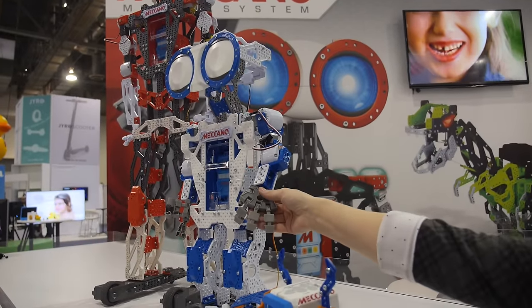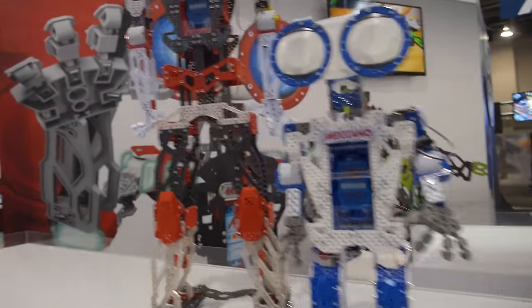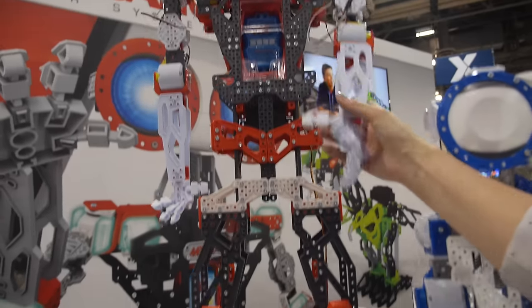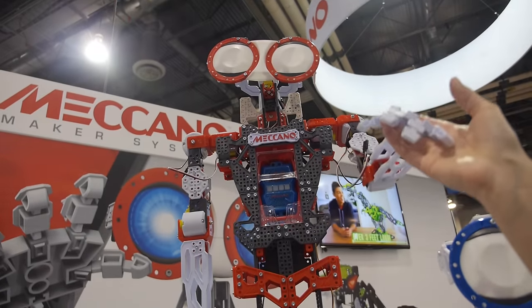This is the Meccanoid G16. Next to him is the Meccanoid G16 KS — he's four feet tall and kid-sized.